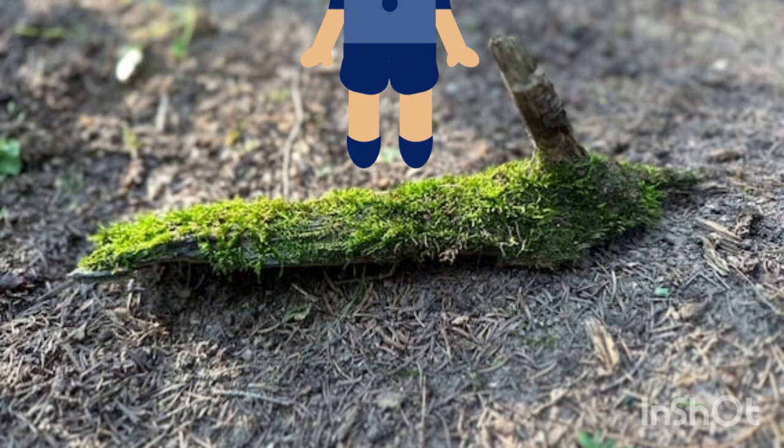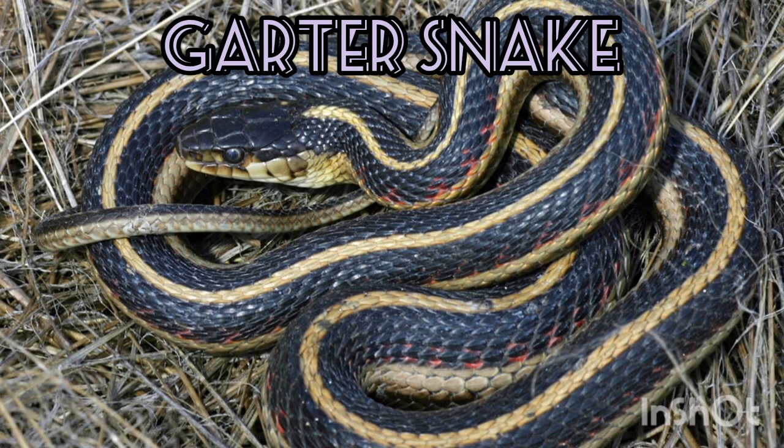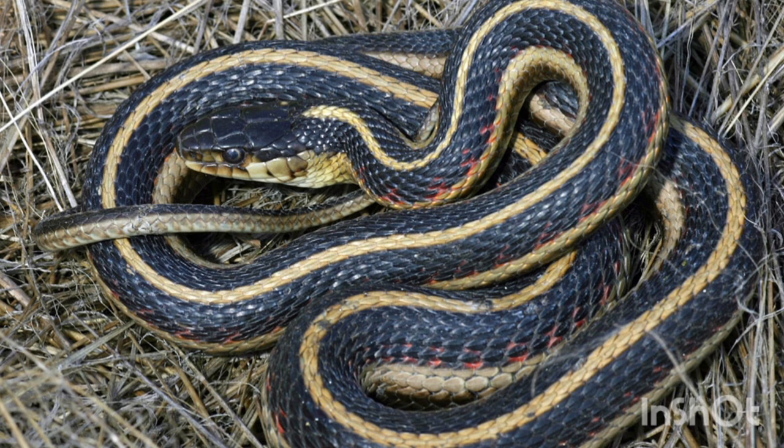After flipping a piece of bark that you find on the side of the creek, you find something that gets you a little frightened, but not too much. What you found underneath it was a small black and yellow snake known by many as a garter snake. But what exactly is this?